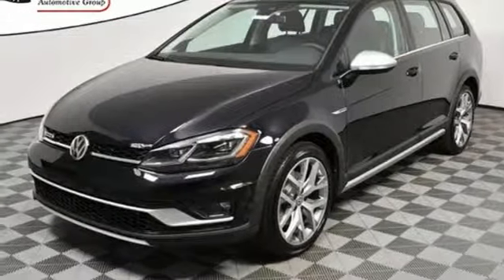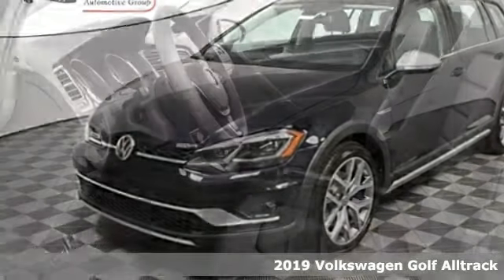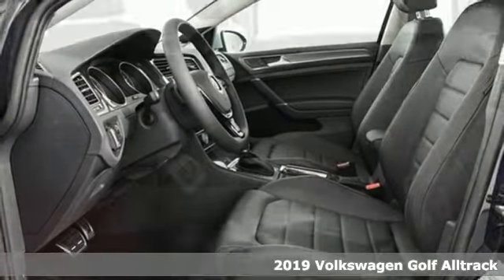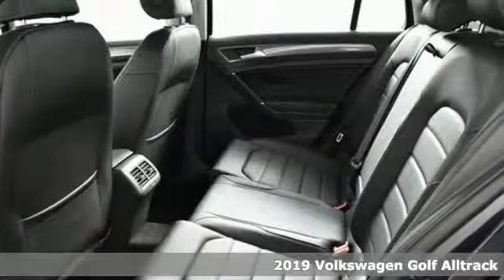It's a new 2019 Volkswagen Golf Alltrack. Enjoy every drive in a Volkswagen and get ready for an impressive combination of features.